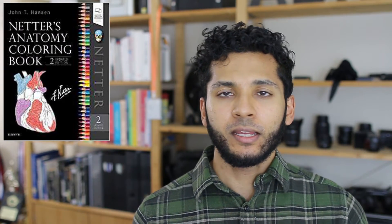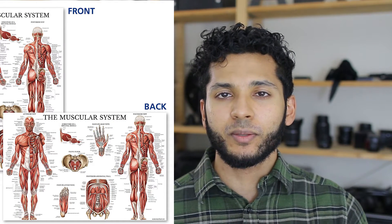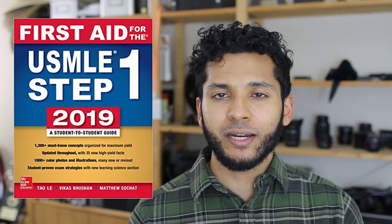You can also get anatomy coloring books, which help with memorization, anatomy flashcards — Netter's has some great ones — and maybe an anatomy poster, which can be used to help study or as decoration. If the med student likes hard copies of things, I'd recommend getting them First Aid. The 2019 First Aid, which has all the high-yield information they need for medical school, is out right now. As always, all the products I mentioned will be linked down below in the description box.